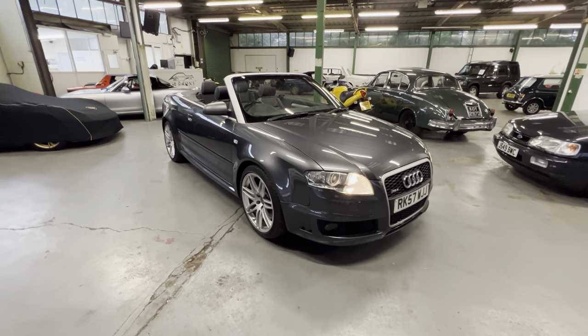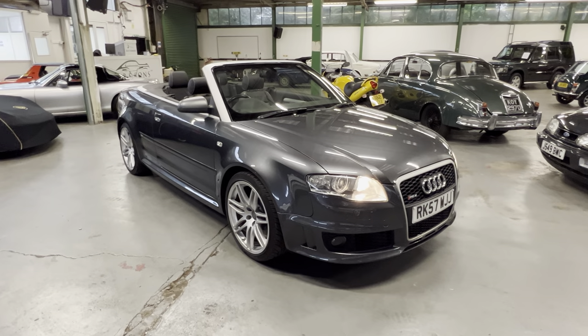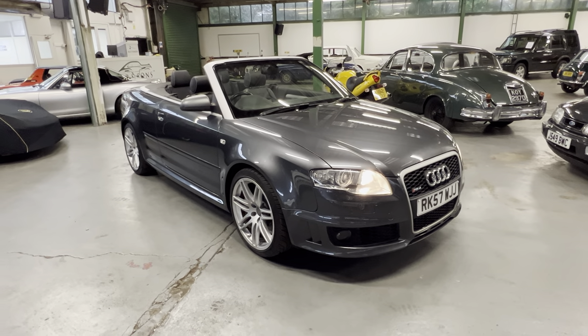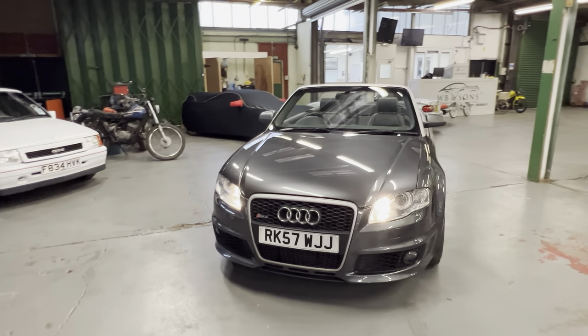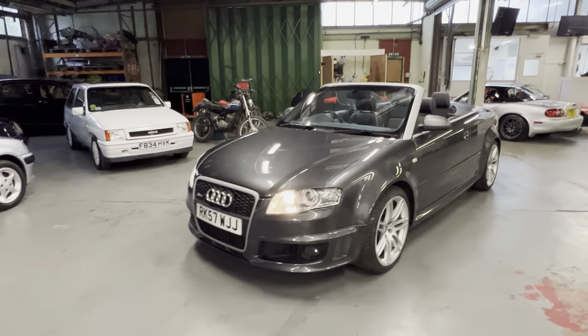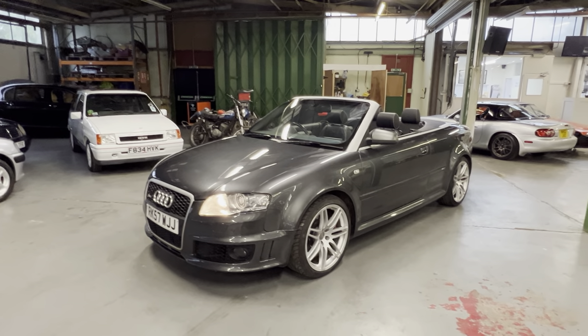So there you have it - 2007 Audi RS4. If you've got any more questions please let us know. If you want to come and have a look at the car, not a problem - let us know and we'll book you in. If you can't get to see it, give us a shout - we can do video calls or send extra photos or videos, anything you might want. And as you'll notice the lights are on automatically - it does have auto lights. Any questions, just let us know, thank you.